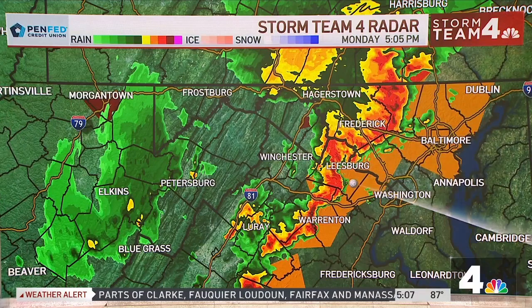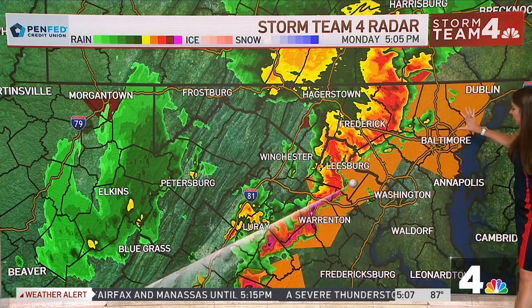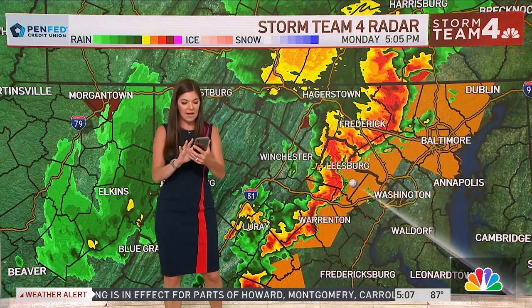Amelia has an update. We have a new severe thunderstorm warning — this includes Baltimore city and county, parts of northern Anne Arundel County, and back through Howard County. This goes until 5:45.